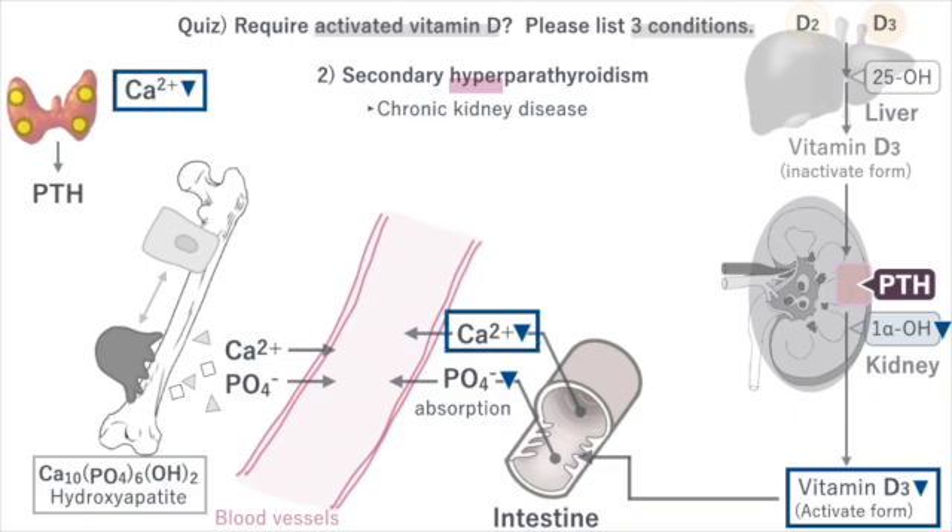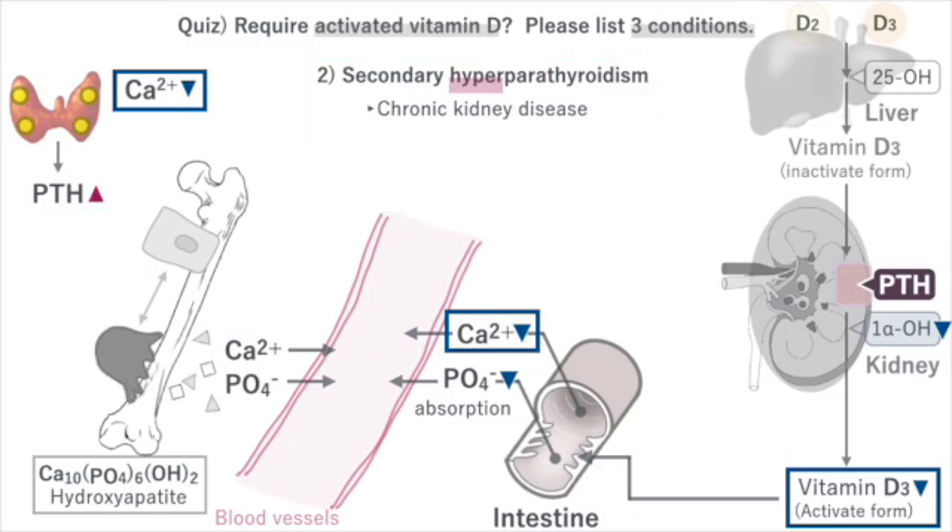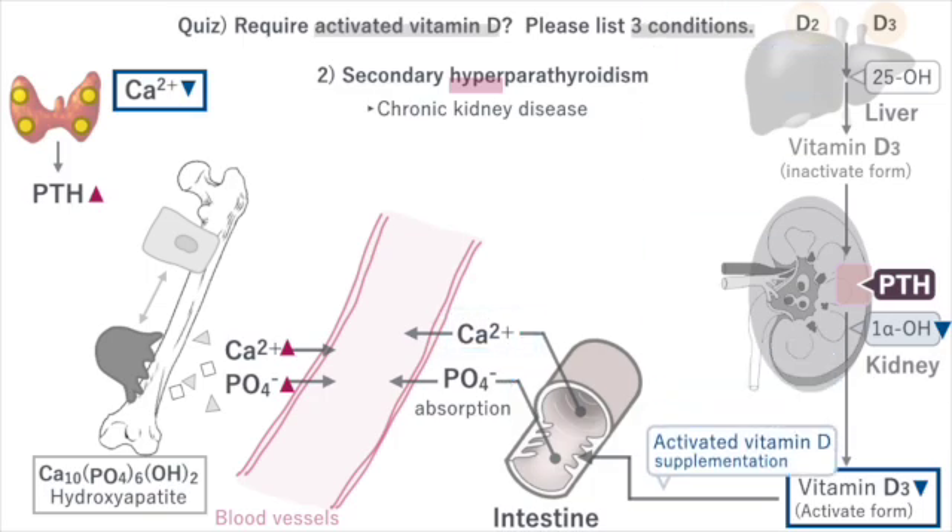When the calcium concentration in the blood decreases, PTH is secreted. This means the parathyroid glands are secondarily activated due to vitamin D deficiency, and they try to supply calcium to the blood by breaking down bones. Supplementing activated vitamin D normalizes the absorption of calcium from the intestines and corrects the abnormal hyperactivity of the parathyroid glands.